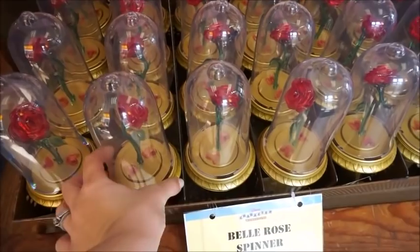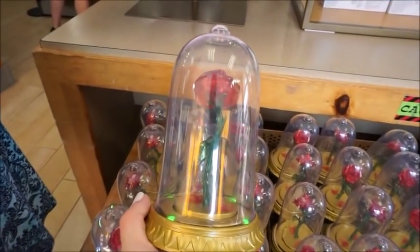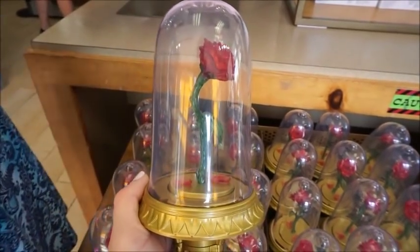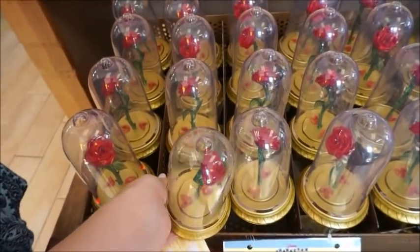Maybe that one just needs you to pull a tab or something. Oh, there you go — that one's spinning. Probably they've been played with a lot.